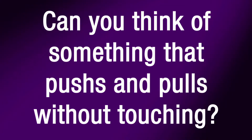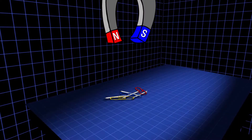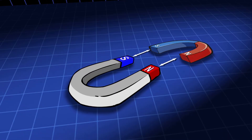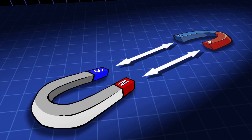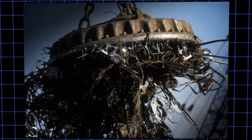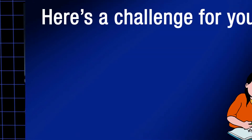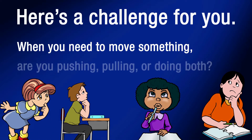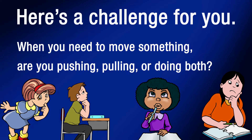A magnet can pull some objects towards them, and magnets will push other magnets away. Scrap yards use magnets to pull and lift heavy objects. Now here's a challenge for you: when you need to move something, are you pushing, pulling, or doing both?